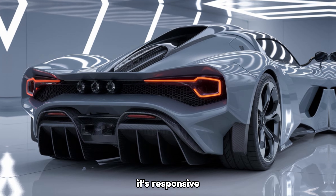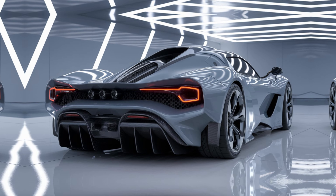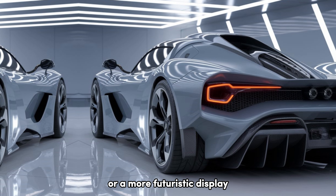0-60 in under 4 seconds with the V8. The 2025 Mustang delivers blistering acceleration, and thanks to Ford's Magneride Active Suspension System, the handling is razor sharp. Whether you're on the track or winding roads, it's responsive, making every drive feel like a thrill ride.